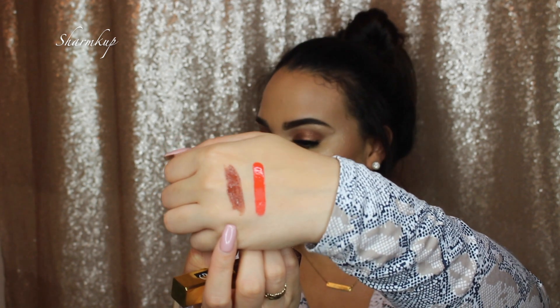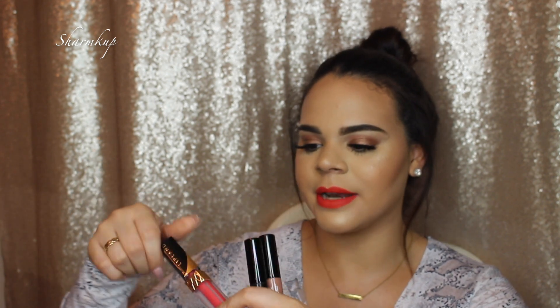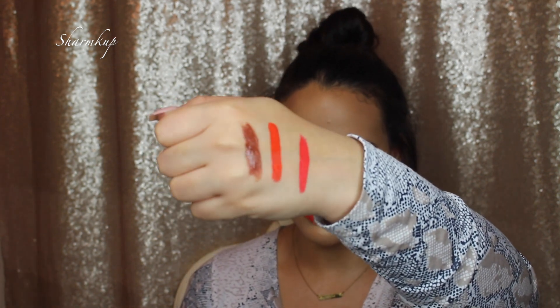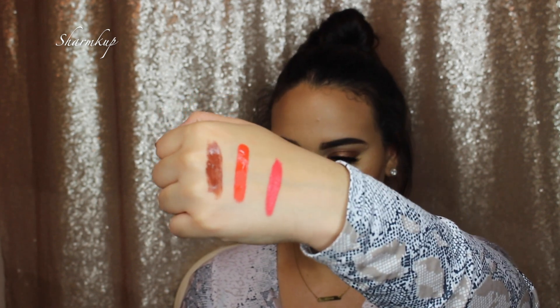Another bright coral-orange lipstick is by Liplan from the Amorizi collection in the shade Brooklyn. It's absolutely stunning — it's like pink, orange, and red all at the same time. It's such a unique shade and I absolutely love it. It really makes a statement, trust me.